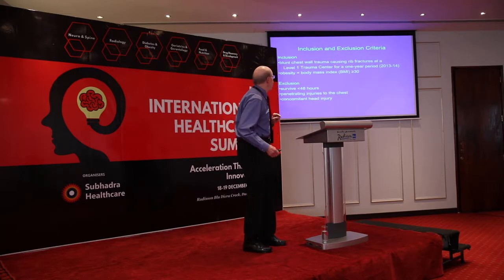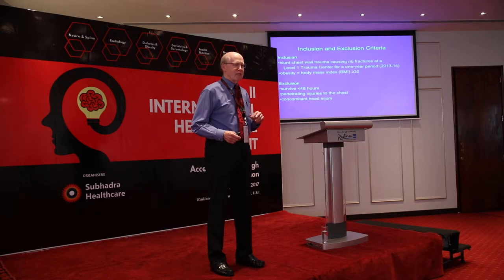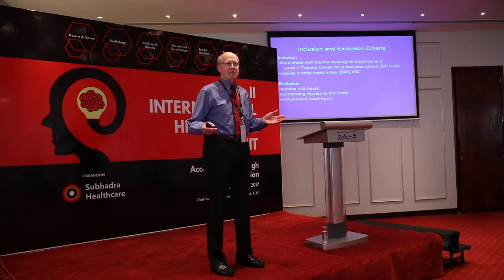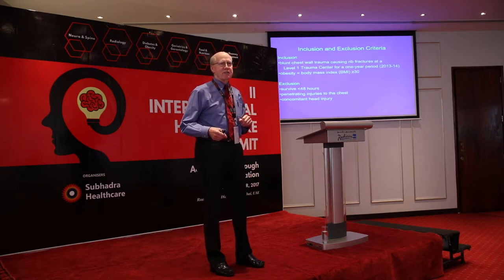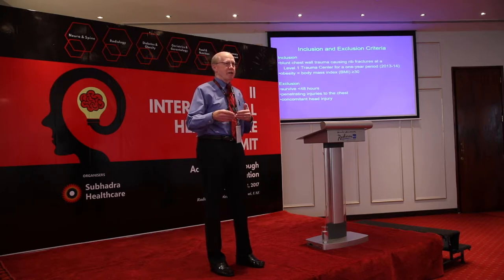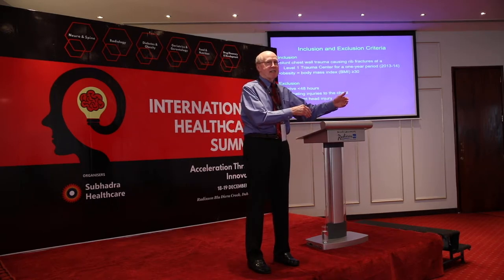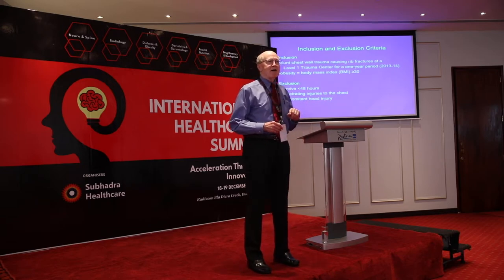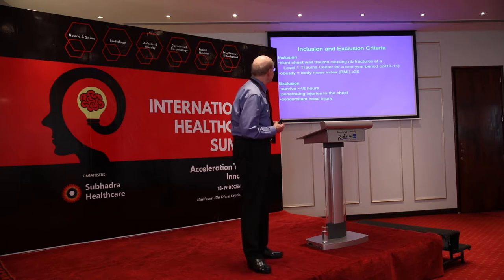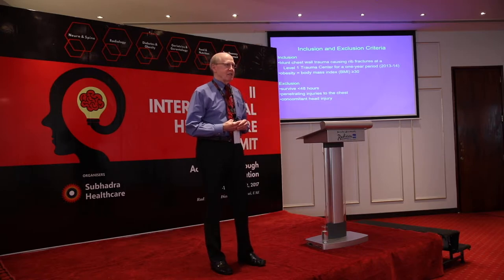We are a level one trauma center in Ohio. Out of hundreds of hospitals in Ohio, there are probably about six level one trauma centers capable of handling the most severe injuries. Often what happens is an ambulance picks someone up and decides to bring them to Miami Valley Hospital — that's where they'll get the best care. For obesity, you had to have a BMI of 30 or over to get into this study.